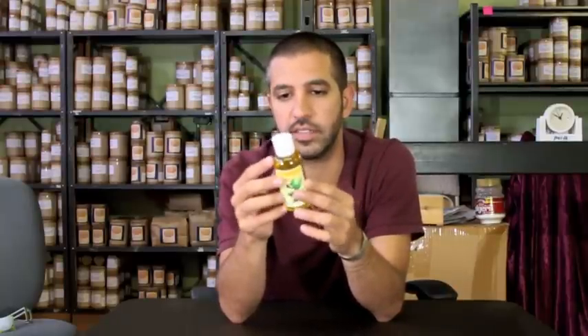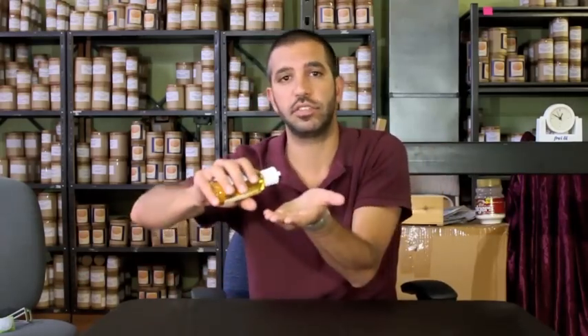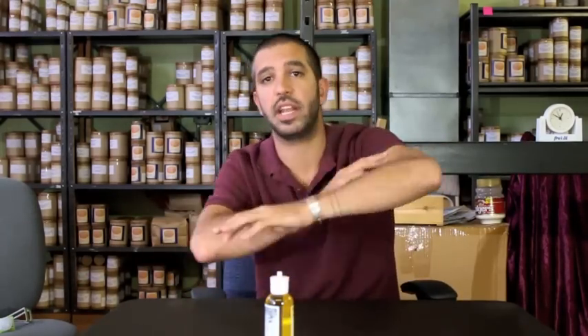The nice thing about this is it's inexpensive and it doesn't smell. What you do is you just leave it in the shower or right outside the shower. When you're done with your shower and you're still wet, before you dry off, you open this, you squeeze a bunch in your hands, and you rub it everywhere.